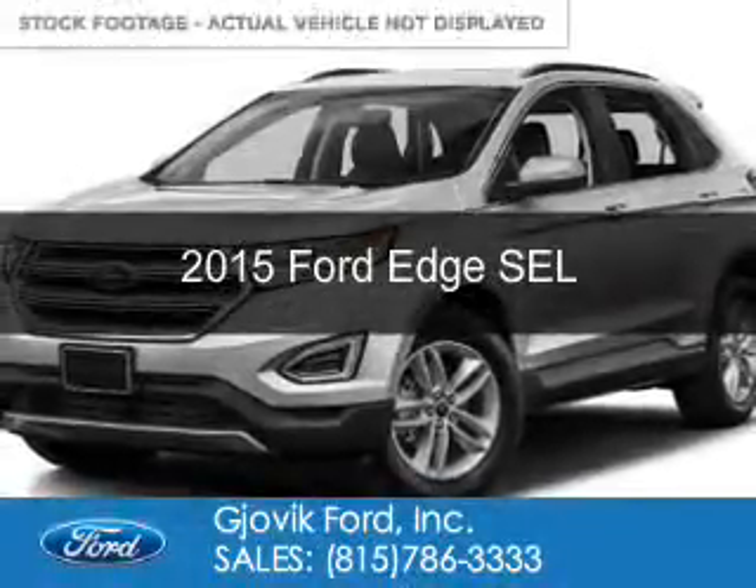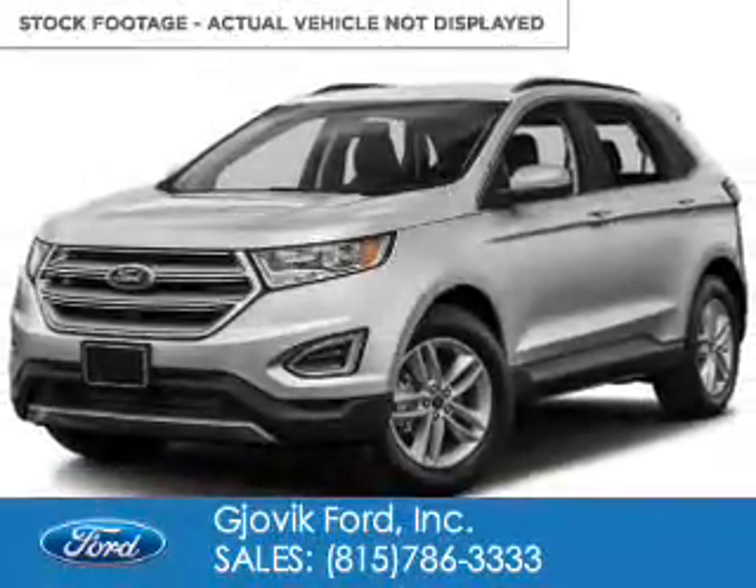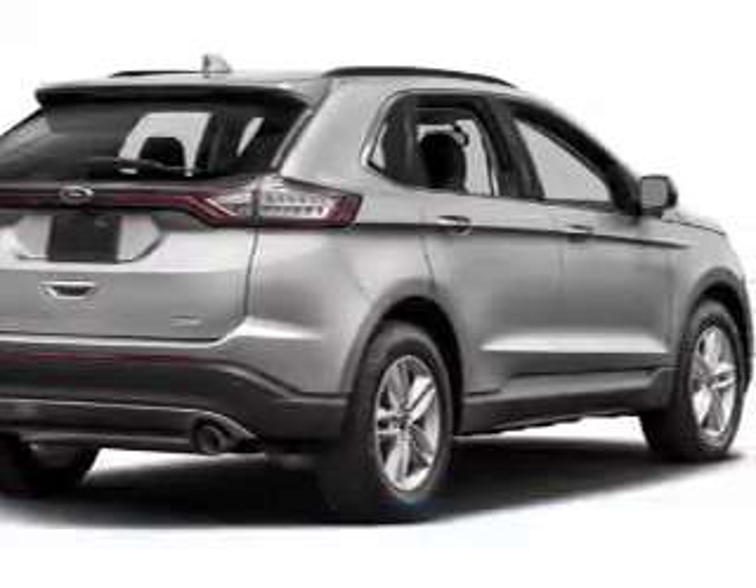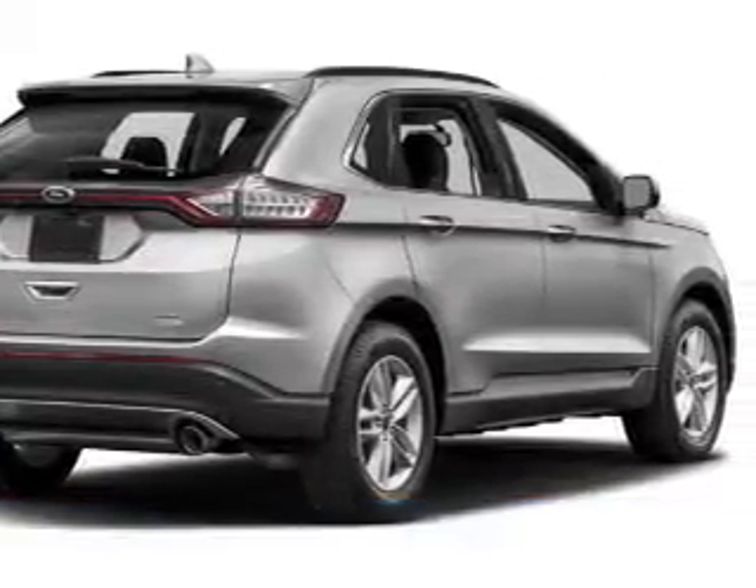This is a new 2015 Ford Edge. It's powered by all-wheel drive, a 2-liter, 4-cylinder engine, and a 6-speed automatic transmission.